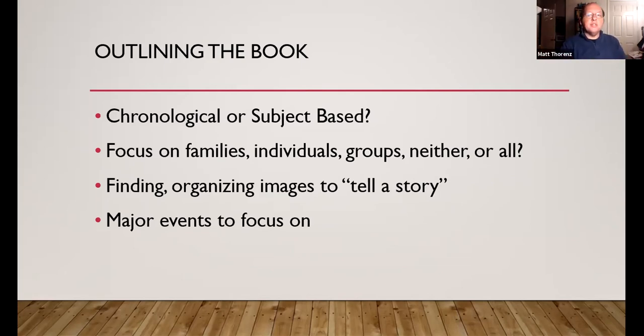The major events to focus on: World War I, World War II — more military-centric — but also the women's rights movement, and the African-American community in our village and how that evolved. So going into detail with those things too, and trying to tell a story with them.